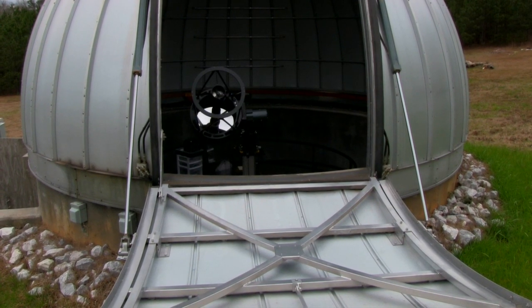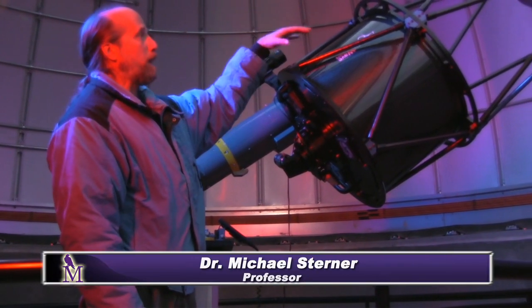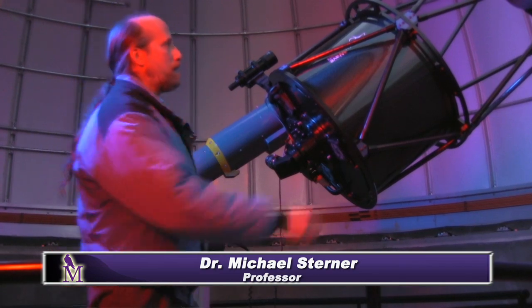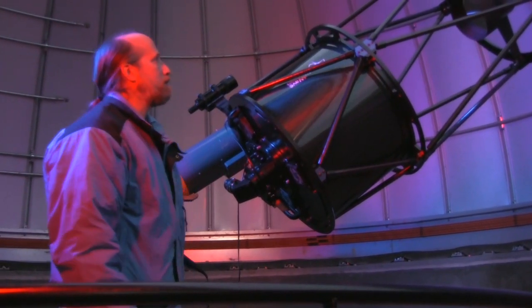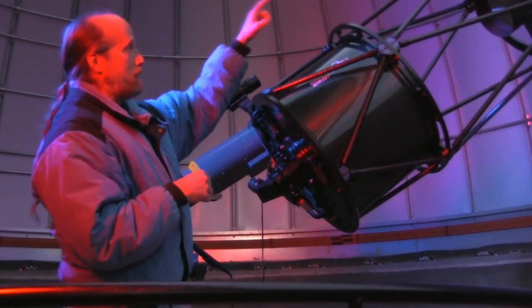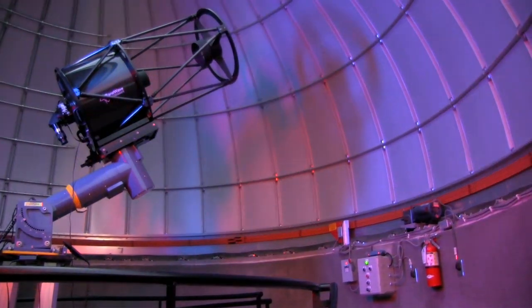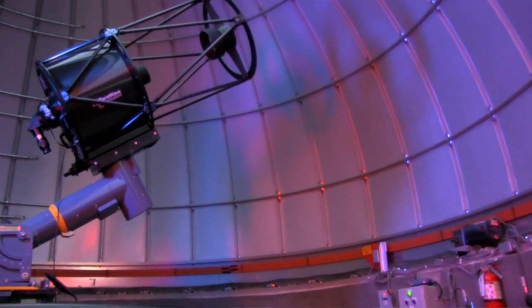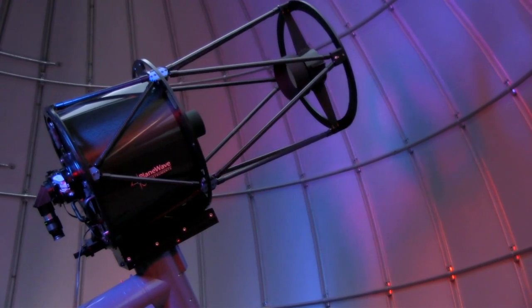Previously we had them stand on boxes or mom would hold them up. This is an open design — you can see these struts that support the outer ring. That's the secondary mirror; the primary mirror is down here. I know it does look like a death ray. It is a very powerful telescope; it has a 20-inch primary mirror.